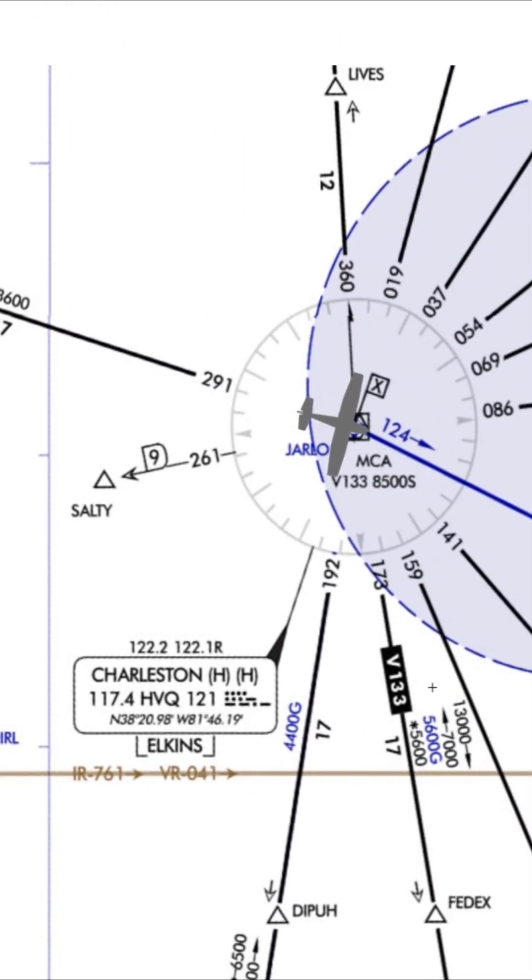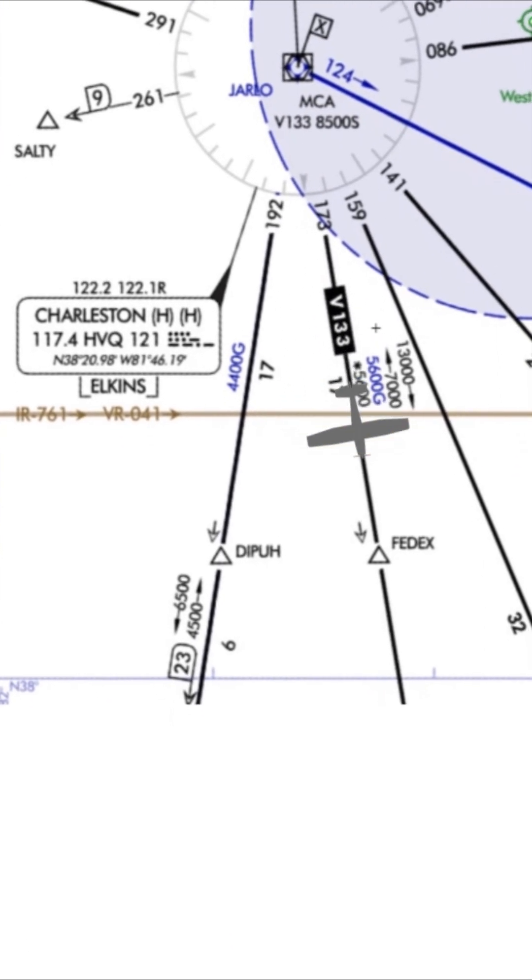The flag symbol with an X means there's a minimum crossing altitude. We need to climb early so that we cross Charleston at 8500 feet, continuing the climb to the next MEA of 13,000 feet.